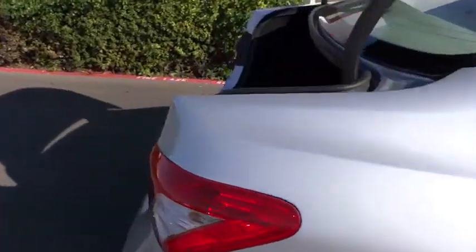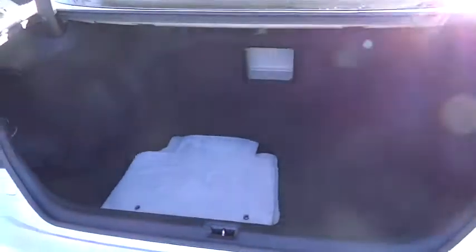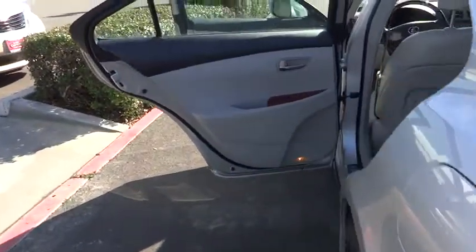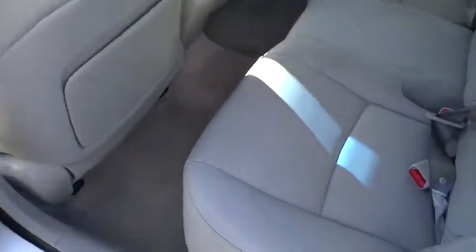Here are some of this vehicle's great options: traction control, steering wheel audio controls, CD changer, stability control, power passenger seat, anti-lock braking system, power steering, adjustable steering wheel, keyless entry, cruise control.